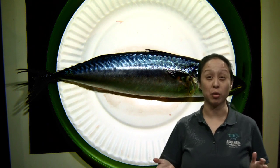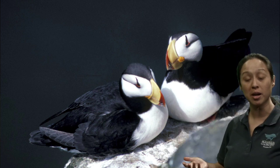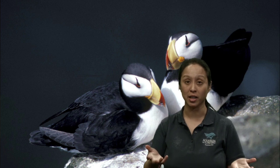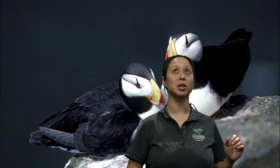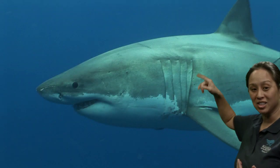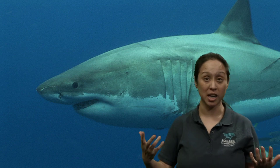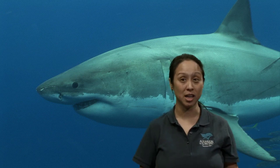Here's a great example — a puffin is dark on the top and light on the bottom. If you were a predator looking down at the puffin, you would only see black and it's really hard to see. If you were looking up at the puffin from below, you would see only its white belly. That's how counter shading works — it makes them harder to be seen by either predators or prey. Sharks, fish, penguins, puffins — lots of different things are counter shaded for this reason.